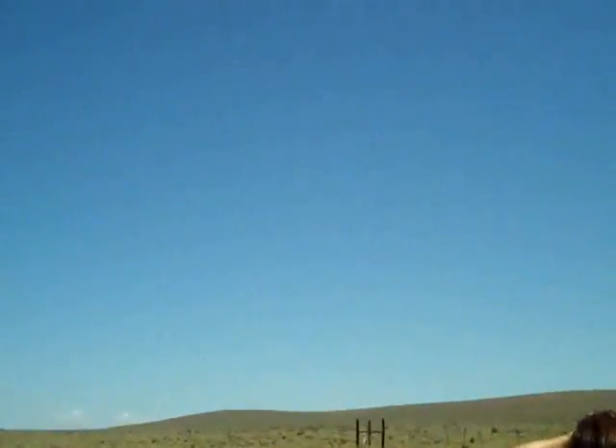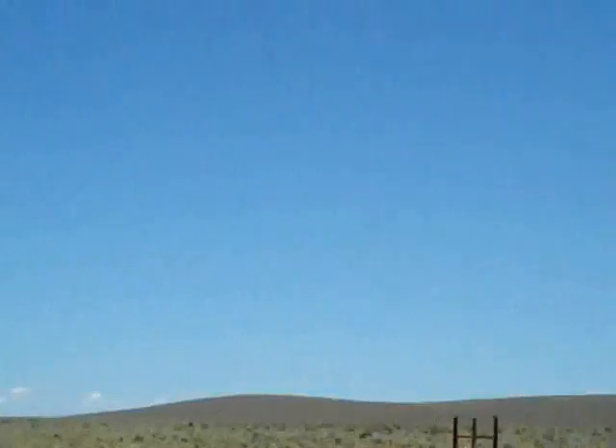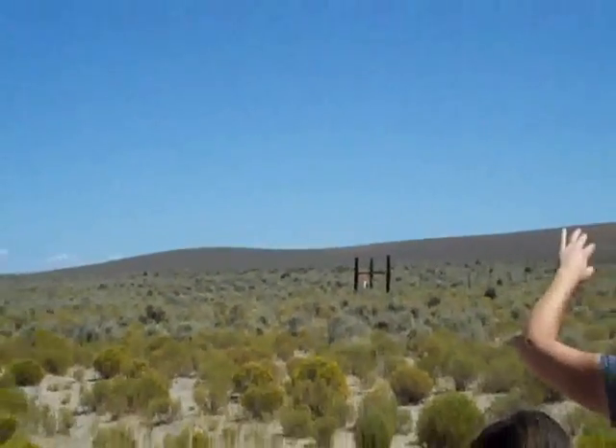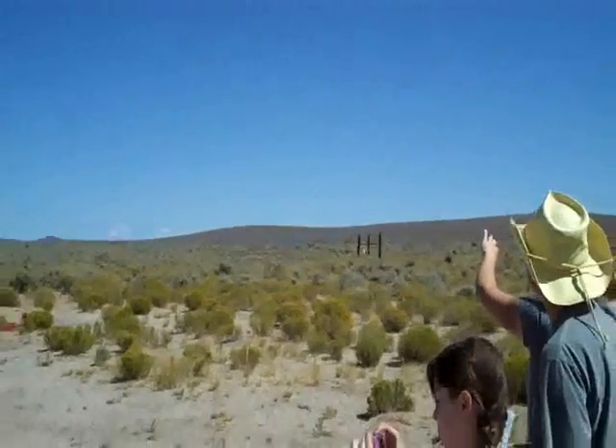There it is. Good job. Right over there. No kidding, that really drifted under the drogue or separation.